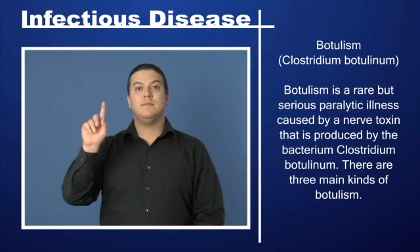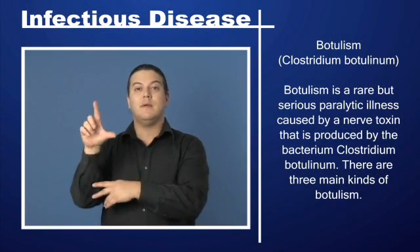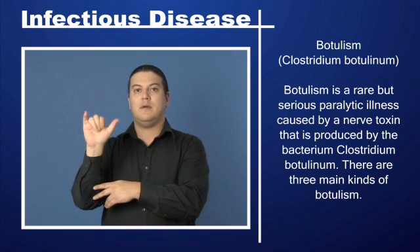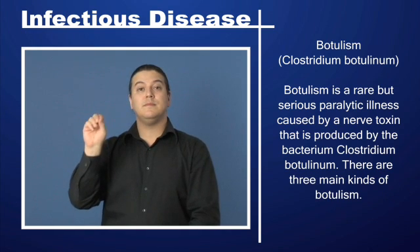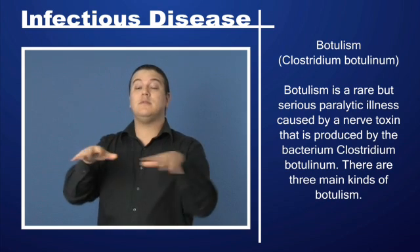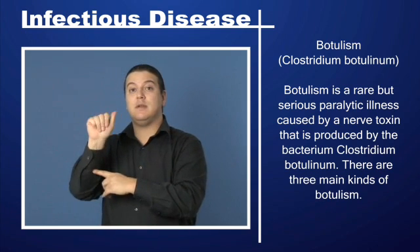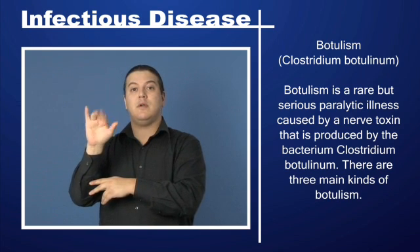Botulism. Clostridium botulinum. Botulism is a rare but serious paralytic illness caused by a nerve toxin that is produced by the bacterium Clostridium botulinum.